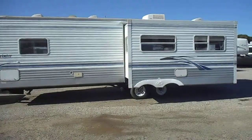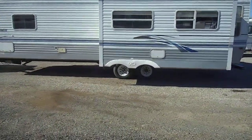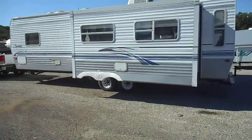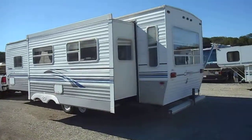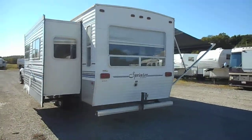Outside is in pretty good shape all the way around. Got the aluminum sides, good paint and stripes. Tires do have just a little bit of weather checking to them. Got the outside storage, 30 amp power service, black water, grey water, and fresh water holding tank.